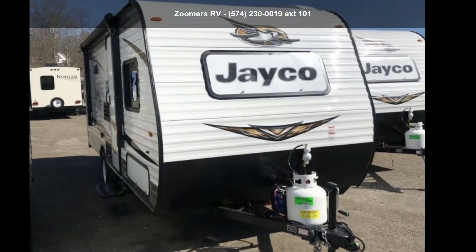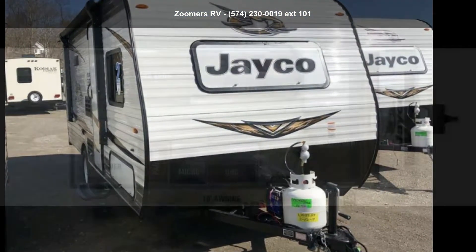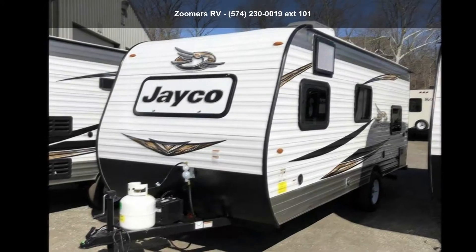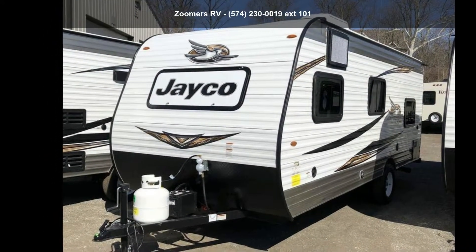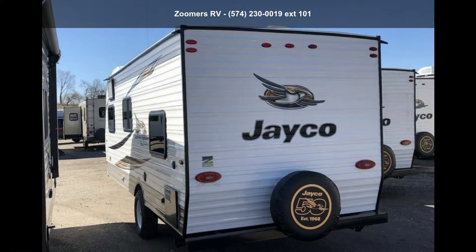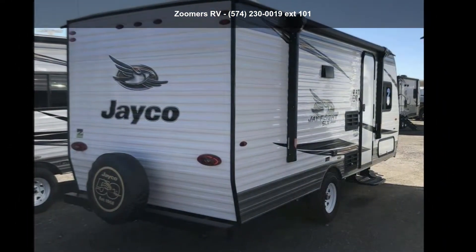Begin an adventure with this Jayco 2019 J-Flight SLX-174BH. Whether you are planning on vacationing, adventuring, or just relaxing, this travel trailer does it all. This unit is perfect for those looking to maximize fuel efficiency but maintain all of the conveniences of a well-appointed, feature-packed RV.